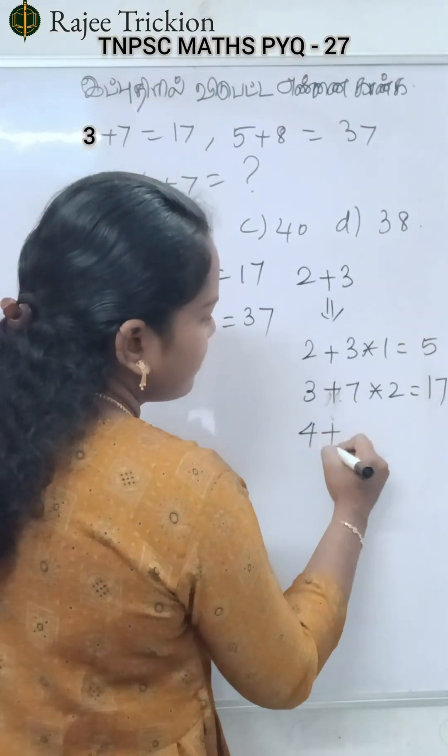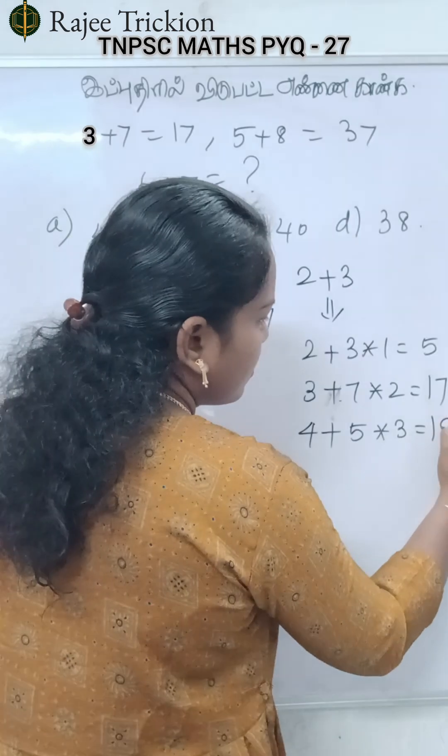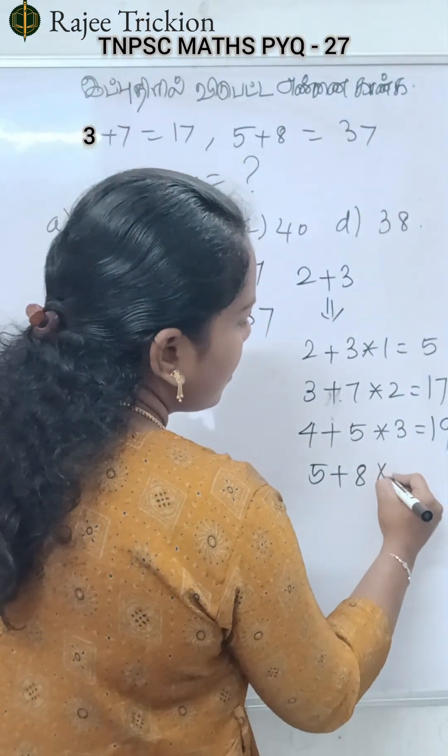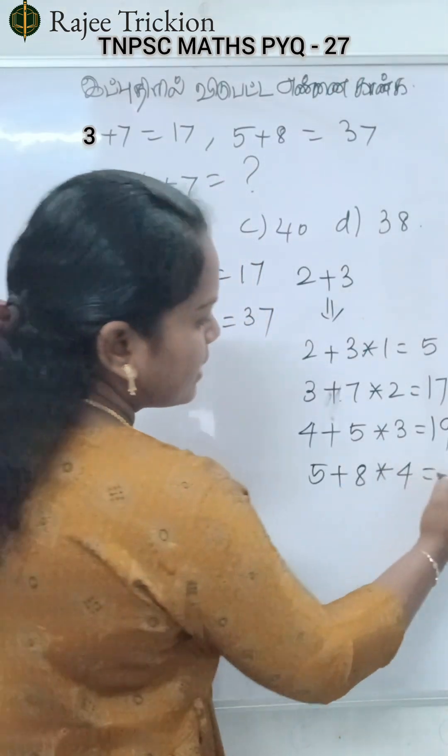4 is equal to 5. If you are equal to 5, 3 is equal to 15. 15 plus 4 is equal to 19. 5 plus 18 is equal to 18. So, what is equal to 9? 4 is equal to 4. 8 plus 4 is equal to 32.